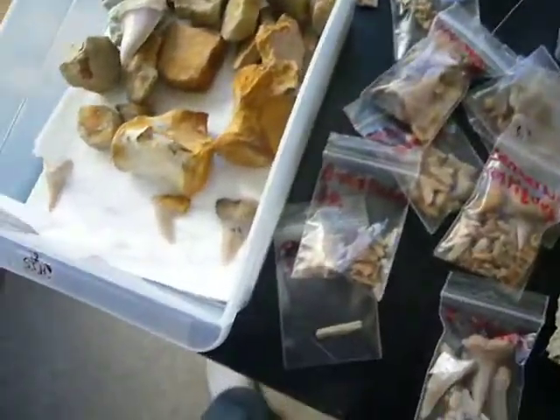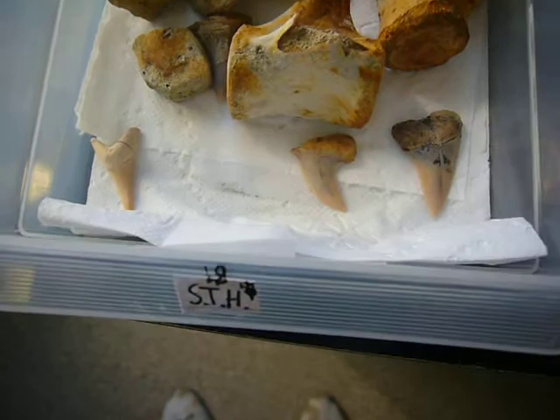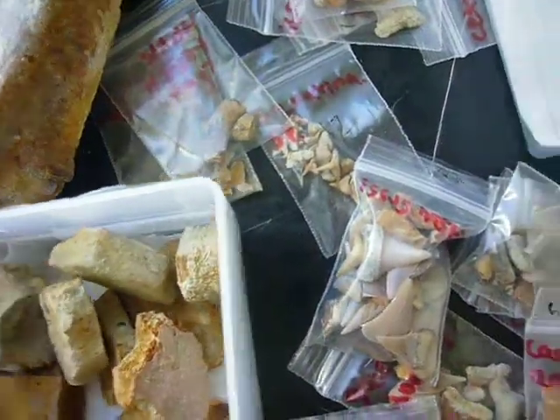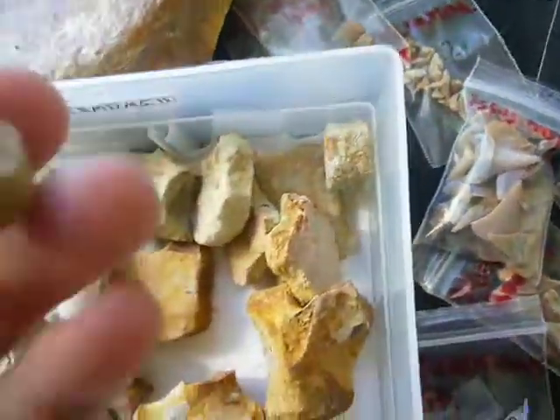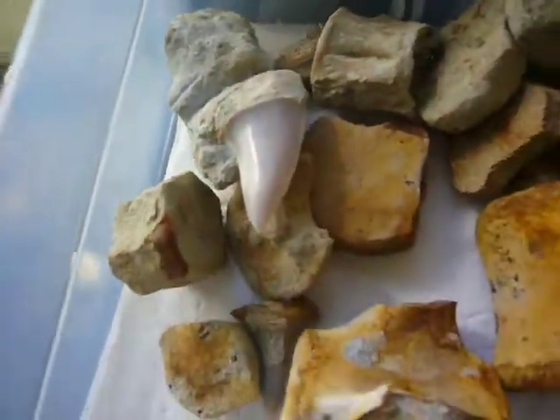We found lots of stuff on this trip to Shark Tooth Hill. This is a less organized drawer of mine. You can see everything from fish vertebrae to pieces of turtle shell, to a nice little Shark Tooth Hill matrix there.